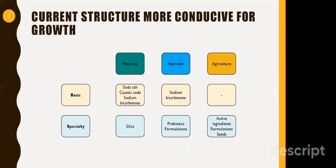The segments can be divided into two basic parts: basic and specialty. These are further subdivided into three parts — materials, nutrition, and agriculture. In agriculture, they have pesticides and seed business, which comes under the listed entity called Rallis, a completely distinct entity. In Tata Chemicals, the focus will be on materials and nutrition. In materials, the basic chemicals are soda ash, caustic soda, and sodium bicarbonate. In specialty materials, it will be silica used for tires, rubbers, and other silicone items. In nutrition, sodium bicarbonate is the larger basic segment, while prebiotics and formulations will be the major specialty growth driver. The specialty segment is expected to be the growth driver going ahead, with core volumes and price rises expected from the basic segment.